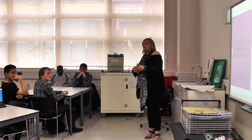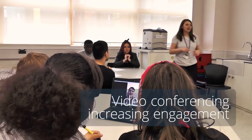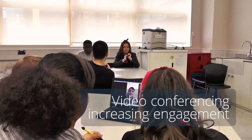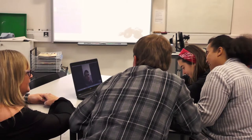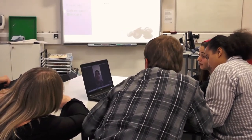When students are absent due to placements or sickness, they can still gain access to the whole class. In this instance, we use Skype or video calls as a means to engage with the student. We then monitor their progress and provide support where necessary.